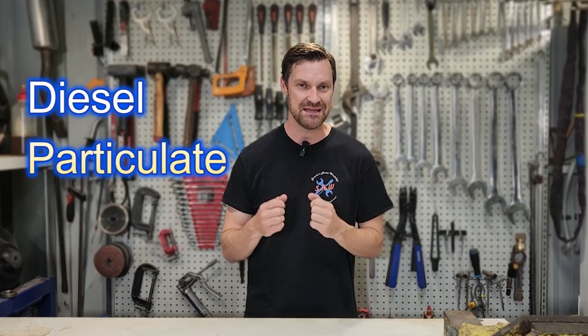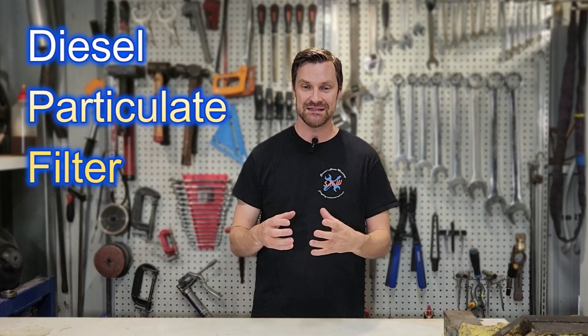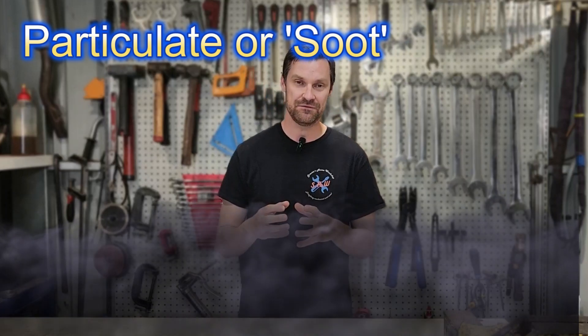Next up in the system, diesel engines use a DPF — diesel particulate filter — to meet emissions regulations. It's basically a fine screen that sits in the exhaust and catches particulate matter. Diesel engines, especially when running rich during acceleration, will produce a lot of particulate, which is particularly bad for us. The particulate filter traps those particulates and burns them off when the car gets hot enough.